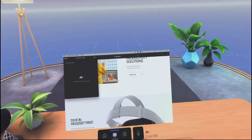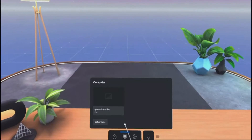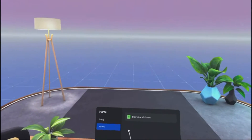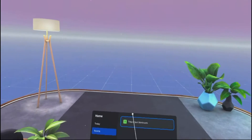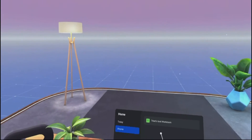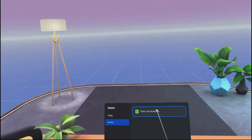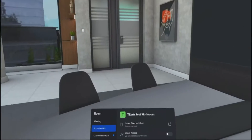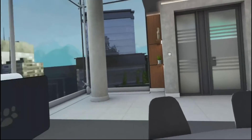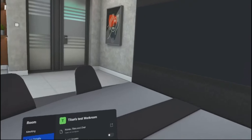As you can see, I'm just moving my mouse within my computer and it moves right there in the virtual space. I'll close this off for now, go to home, and you'll notice that I actually created a workroom. To work with other people, you need to create a room. Here I created Titan's Test Workroom. As soon as it connects, it will take you to this meeting room or conference room.